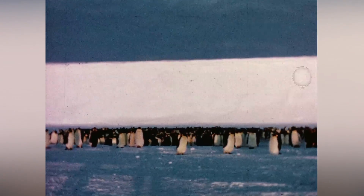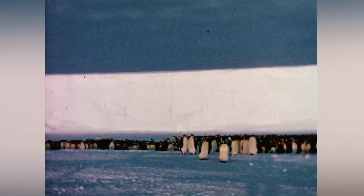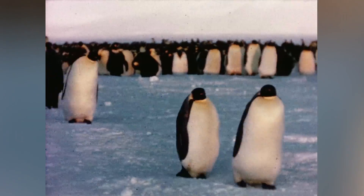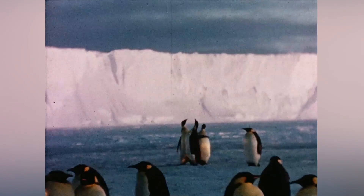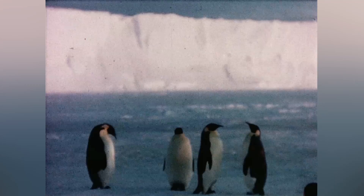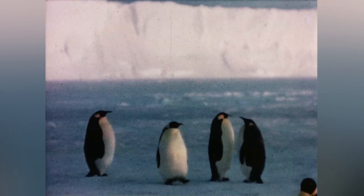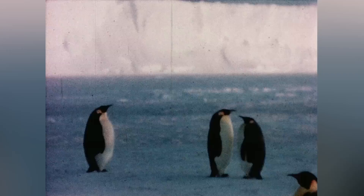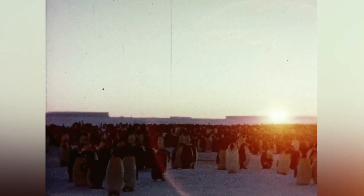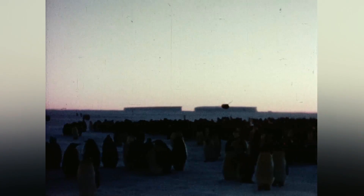The Emperor Penguins had started congregating on the sea ice before the onset of winter and greeted one another noisily on arrival. This appeared to be the only aggressive action of these otherwise very dignified birds. With the sun now almost gone, we left these birds to their mating and incubating through the dark winter.